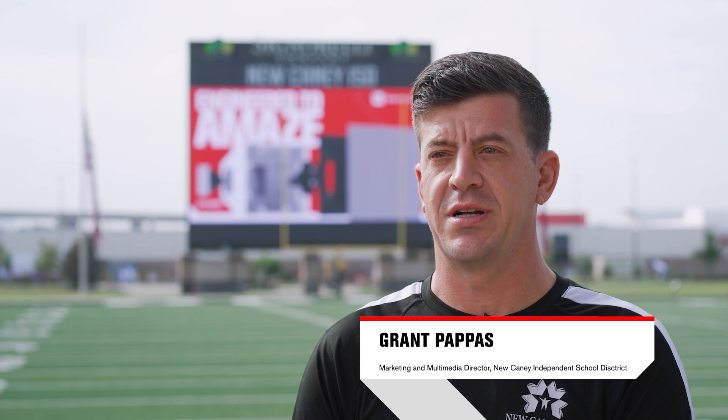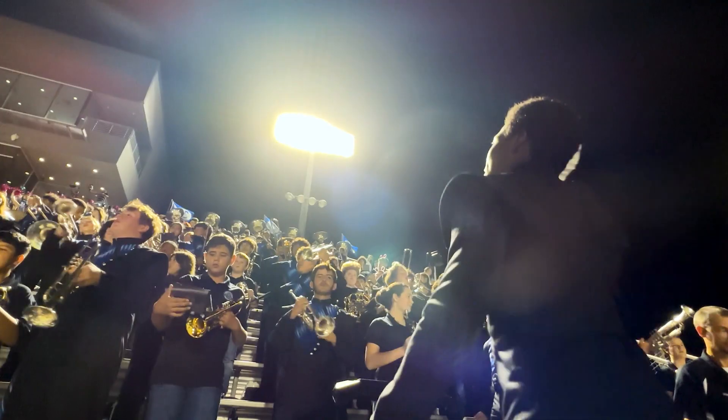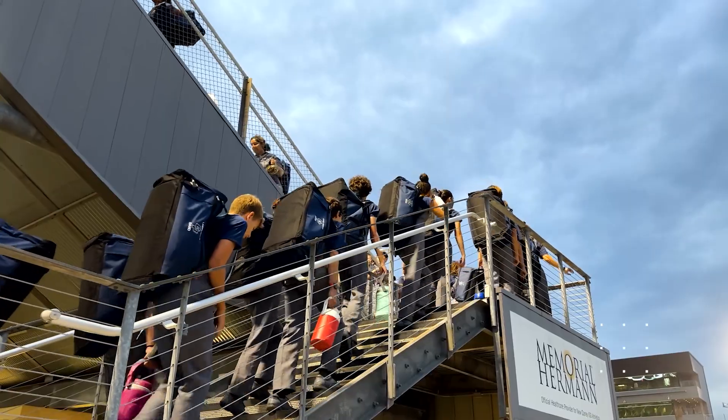Here at Randall Reed Stadium we were experiencing significant challenges with our current sound system. This high school football stadium for New Canyon Independent School District is not just for football games — it's a great facility for bringing people from the community in. The stadium was looking to become a more entertainment type of venue, but the previous sound system, while good, just didn't meet its full potential.